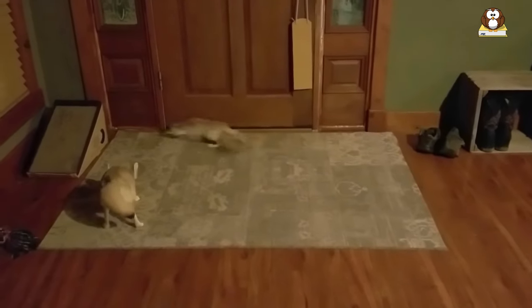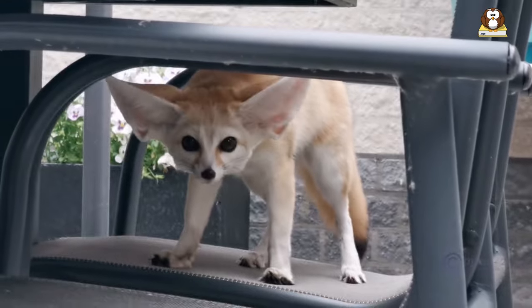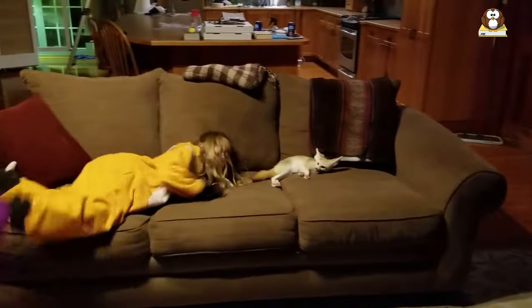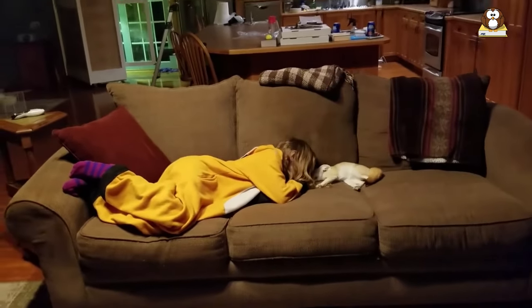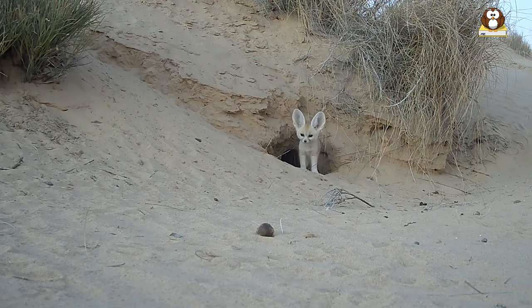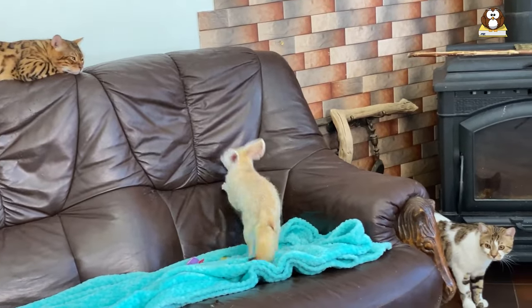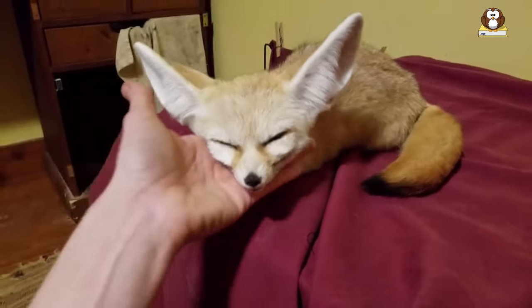Fennec foxes are curious and intelligent animals that require stimulation and socialization. They are playful and enjoy toys and games and can form strong bonds with their human caretakers if they are properly socialized and handled. However, it is important to remember that they are wild animals and may exhibit instinctual behaviors such as digging and chewing that can be difficult to manage in a domestic setting.